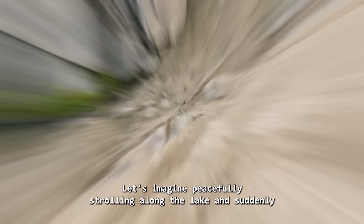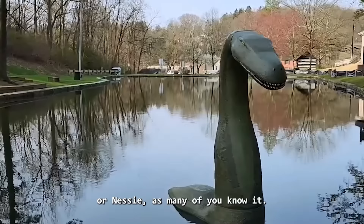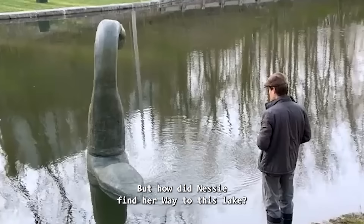Number 7: Homemade Nessie. Imagine peacefully strolling along the lake and suddenly, in the distance, you spot this creature moving towards you. I know it may sound strange, but I would absolutely love it — I personally adore the Loch Ness Monster, or Nessie, as many of you know it. But how did Nessie find her way to this lake?